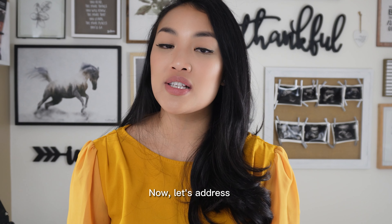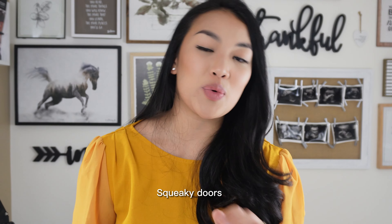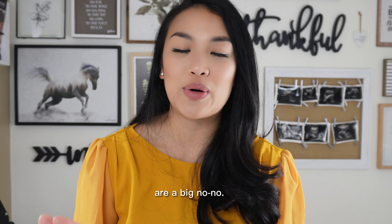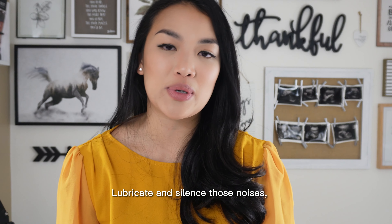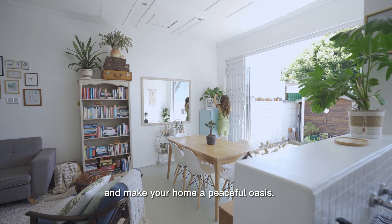Now let's address those odd noises that can distract buyers. Squeaky doors and rattling doors are a big no-no. Lubricate and silence those noises. Tighten up loose screws and make your home a peaceful oasis.